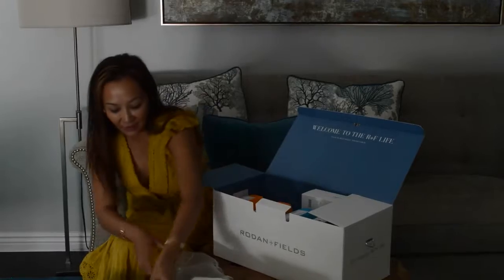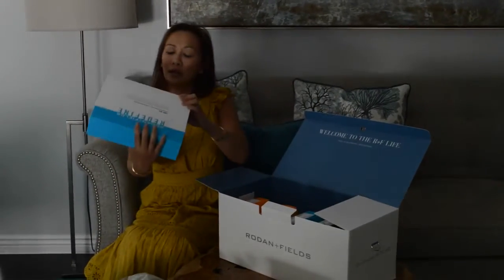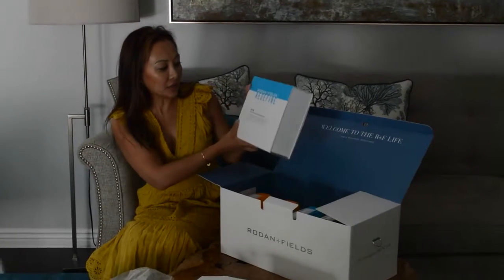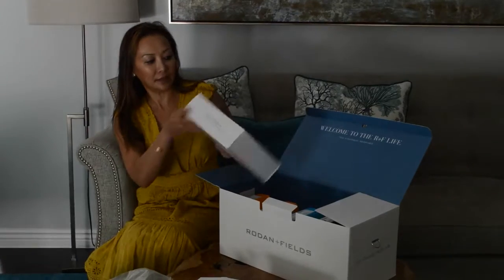Gauze pads — these are really nice. I'm excited. So we have all this stuff. AMP MD System — Rodan and Fields system for revitalized, firmer-looking skin. I need that also.